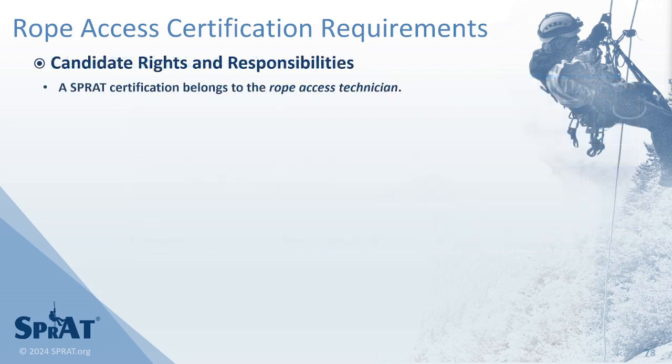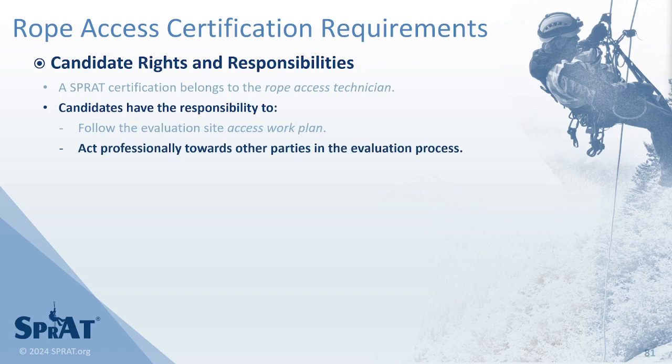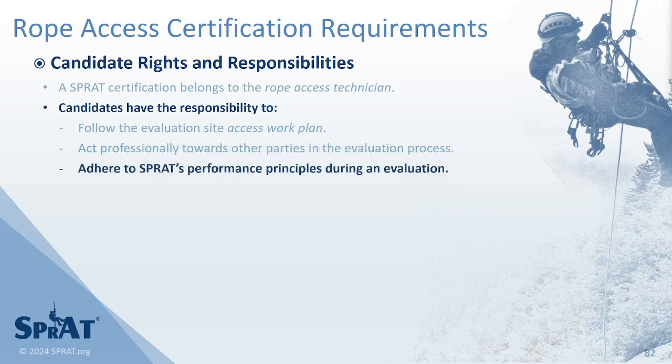A SPRAT certification belongs to the rope access technician. Candidates have the responsibility to follow the evaluation site's access work plan, to act professionally towards other parties in the evaluation process, and to adhere to SPRAT's performance principles during an evaluation.